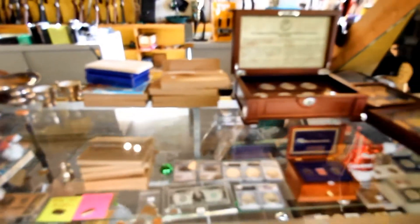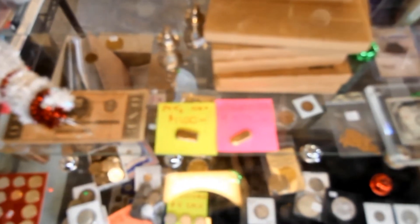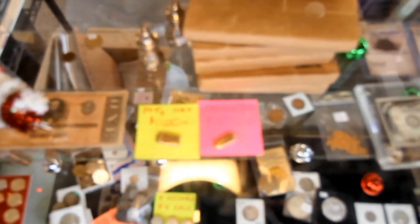Bought a huge collection of mint sets and proof sets in the coin department - about 30 years' worth. Also made another gold bar - that one's just under an ounce of 14 karat gold for $1,100.